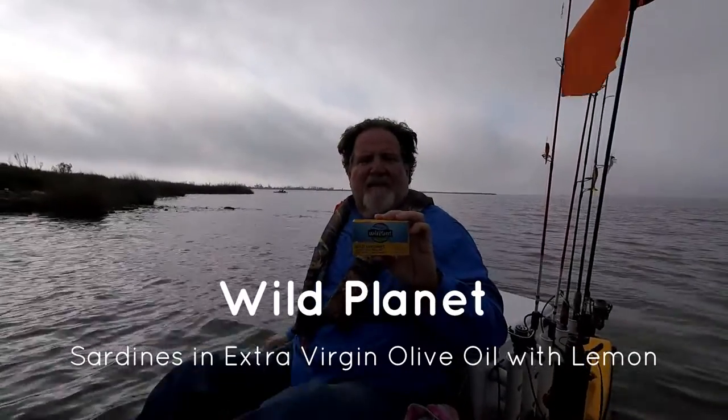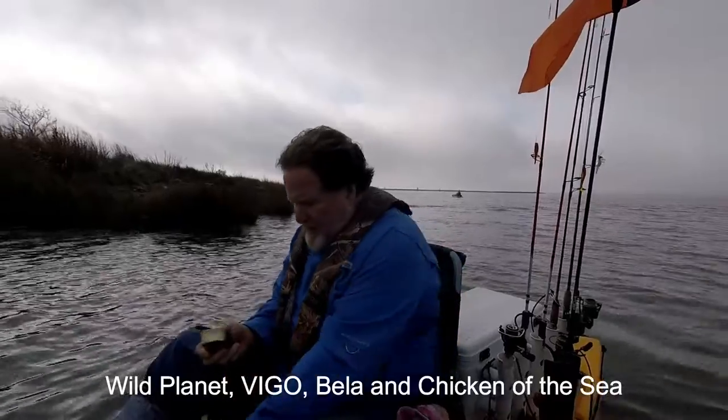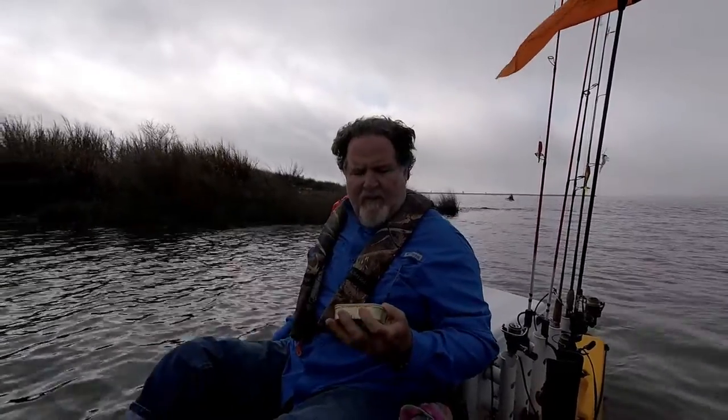Today it's time to eat some Wild Planet sardines in extra virgin olive oil with lemon. Over the next couple of trips I got four different cans of sardines with lemon — these Wild Planet, some Bellas, some Vigo, and one other I can't remember right off hand. I'll do a comparison of sardines with lemon and extra virgin olive oil.